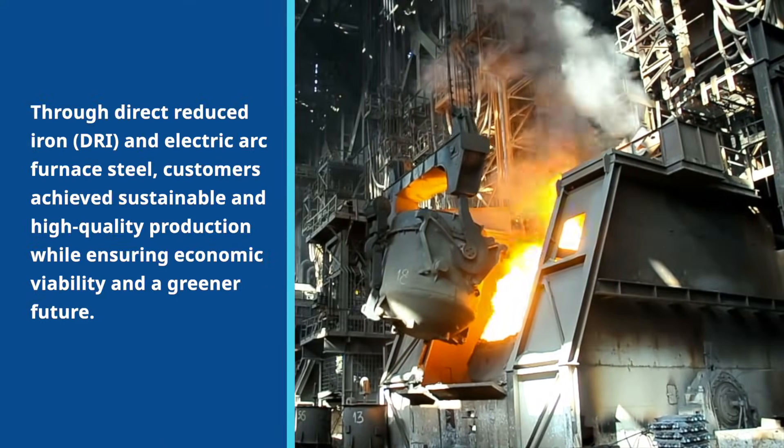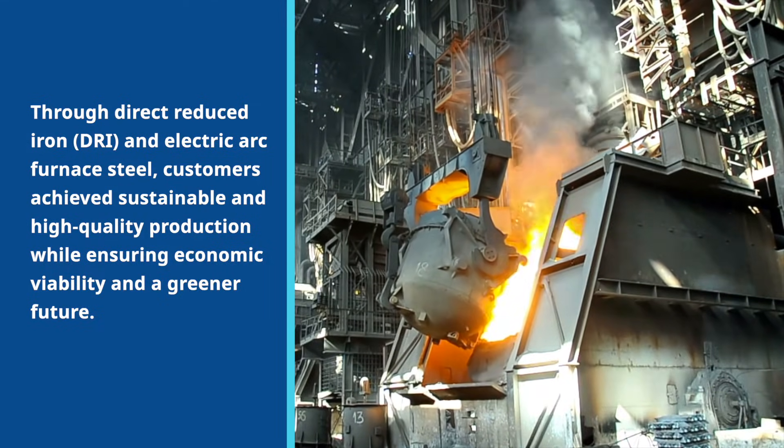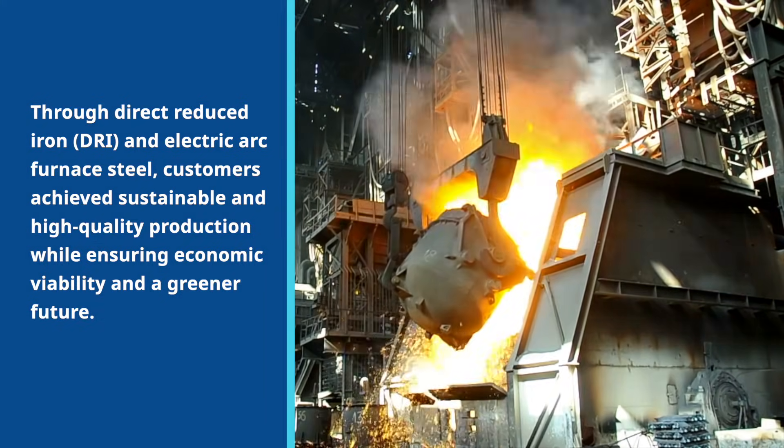Emerson, a leader in advanced automation technology, is at the forefront of helping drive this transition. By utilizing digitally-enabled, smarter plants, Emerson is helping customers achieve sustainable, high-quality production through direct reduced iron and electric arc furnace steel. This approach not only ensures environmental sustainability, but also brings economic viability to the steel manufacturing industry.